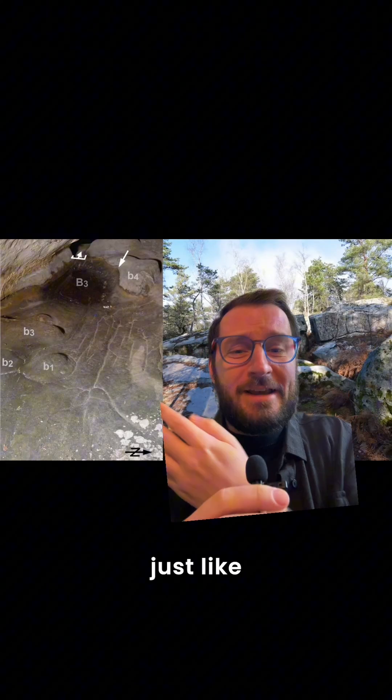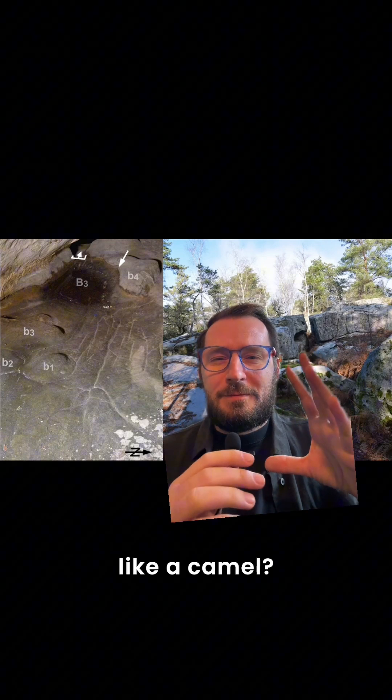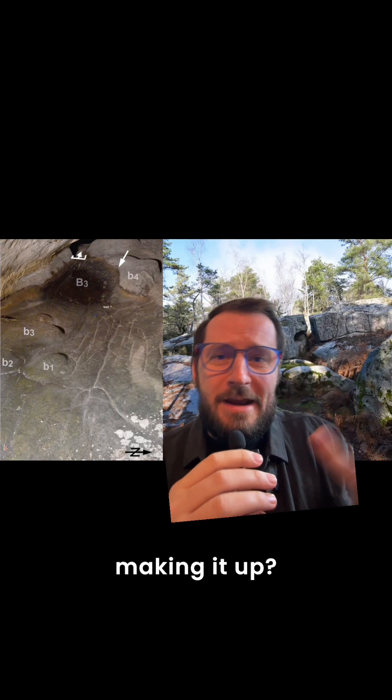You may look at these pictures and go, isn't that just like when tour guides say they call it 'camel rock' because it kind of looks like a camel? How do they actually know this was the surrounding landscape, or are they just making it up?